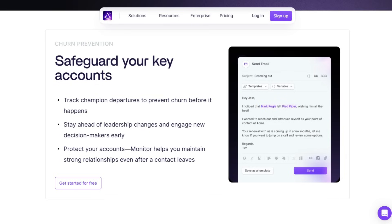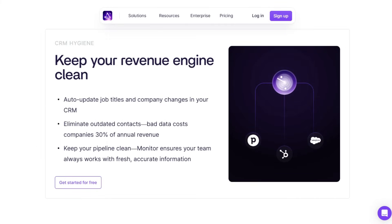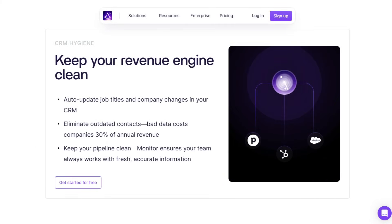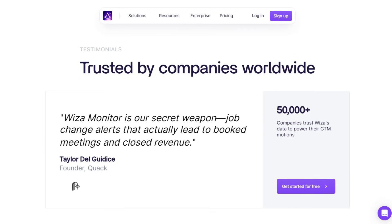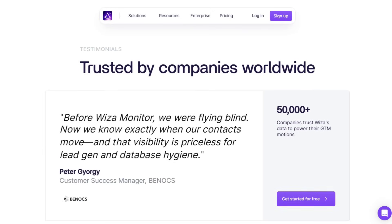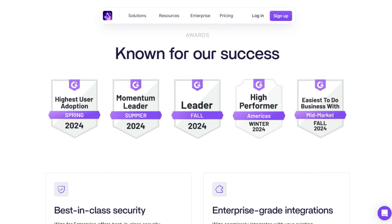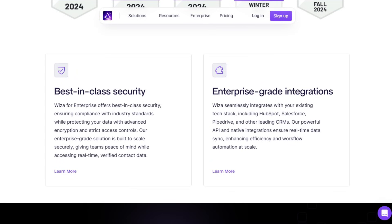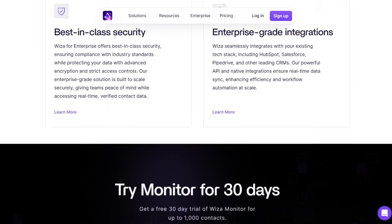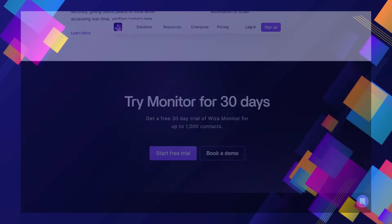Think about the possibilities of re-engaging past champions who already know your value and are significantly more likely to convert. WISA Monitor also acts as a churn prevention agent by alerting you when key contacts leave, giving you a chance to nurture relationships with their successors and safeguard your accounts. This proactive, automated monitoring seamlessly integrated with your existing CRM makes WISA Monitor a truly unique AI agent project, transforming how you approach sales, marketing, and customer retention. It's like having a dedicated AI assistant constantly watching out for the critical shifts that impact your bottom line.